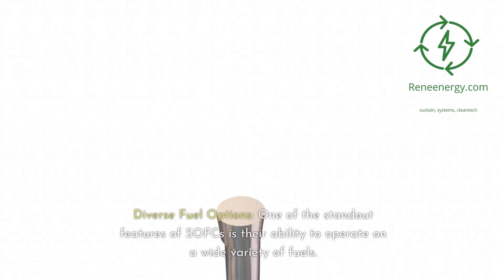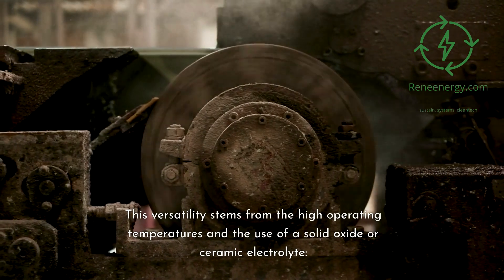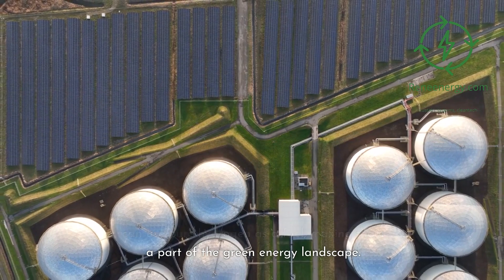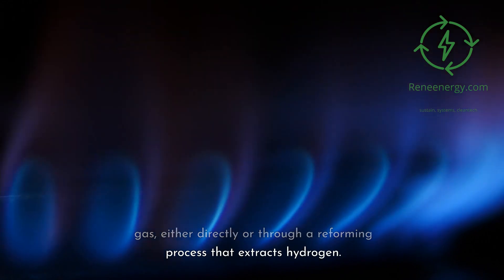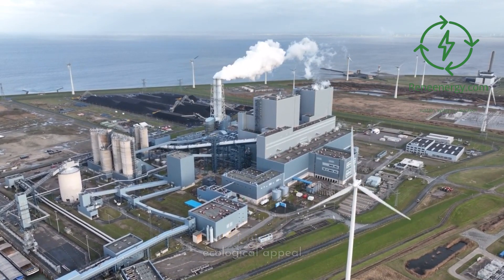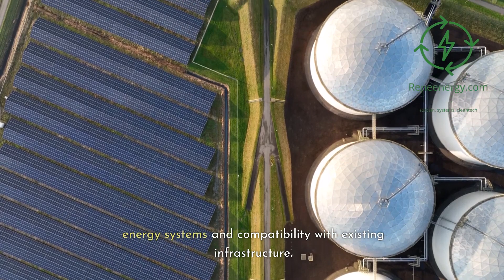One of the standout features of SOFCs is their ability to operate on a wide variety of fuels. This versatility stems from the high operating temperatures and the use of a solid oxide or ceramic electrolyte. Just like other fuel cells, SOFCs can use pure hydrogen as a fuel, making them part of the green energy landscape. SOFCs can also use natural gas, either directly or through a reforming process that extracts hydrogen. They can operate on renewable biogas or synthetic gases produced from coal or biomass. This ability to utilize various fuels provides flexibility in sourcing and application, allowing integration into different energy systems.